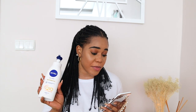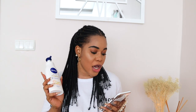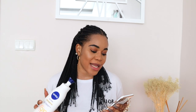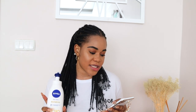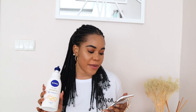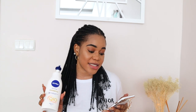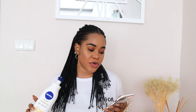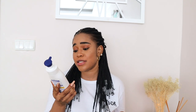It says the Nivea Q10 Firming Body Lotion with Vitamin C noticeably firms the skin and improves elasticity in 10 days, now in a pump format. The lotion's light texture is perfect for normal skin. This formula contains skin's own coenzyme Q10 and Vitamin C, moisturizes skin for 48 hours providing a smooth skin feeling. It then goes into the special ingredients in this lotion.